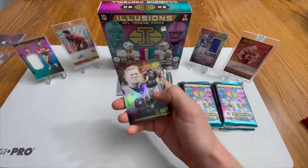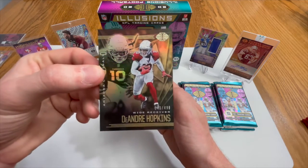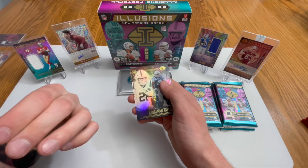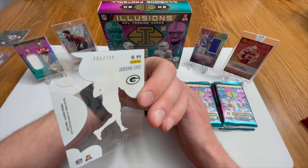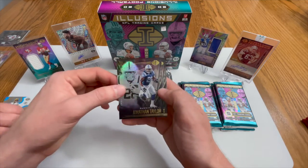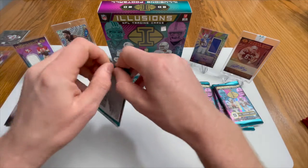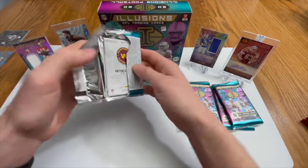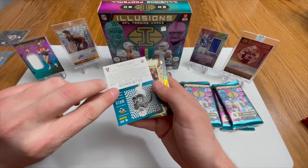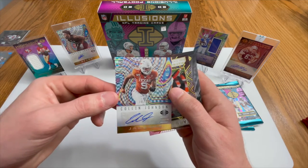A Justin Herbert base, clearly a JJ Watt, and a DeAndre Hopkins numbered 243 of 499 - pretty good-looking card. We have a Jordan Love acetate card that looks a little bit banged up, numbered 285 of 299, but it does have some pretty good wear on it - unfortunate. But we have a Jonathan Taylor rookie card and a Justin Herbert. Also pulled a Joe Burrow base card. Julian Edelman, and then a Colin Johnson - this looks like it's probably going to be an auto. He's in his college uniform, 146 of 99, wide receiver for the Jaguars.